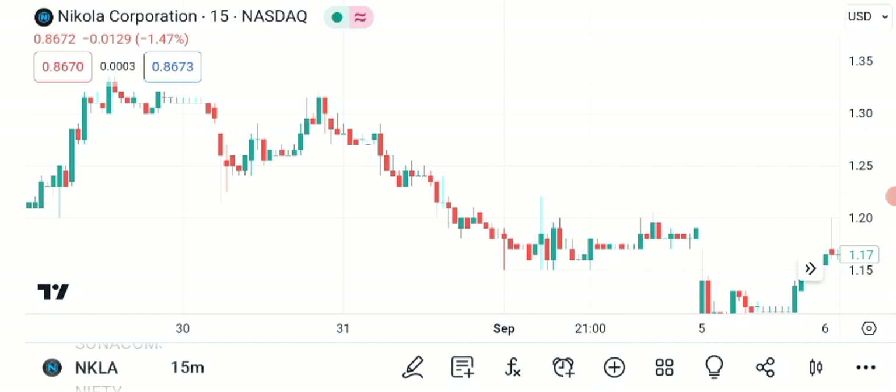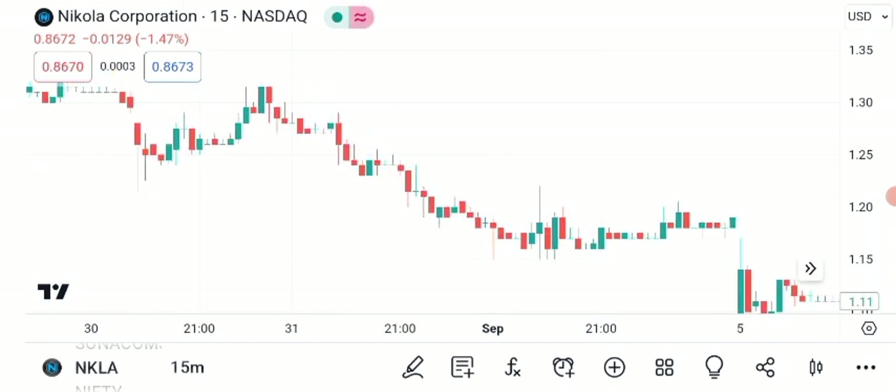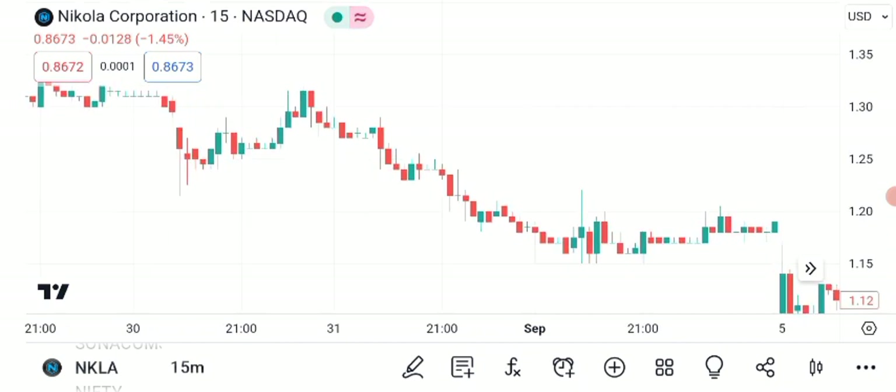Now, let's shift our focus to chart patterns. These can provide valuable insights into a stock's future direction. Here's a chart showing some bullish patterns that have emerged in NKLA's recent price action. Notice how the stock has been forming higher highs and higher lows. This is a classic sign of an uptrend and suggests that buying pressure is strong. Additionally, we've seen some consolidation periods, where the stock takes a breather before potentially resuming its upward movement. This can be healthy for a stock's long-term growth.